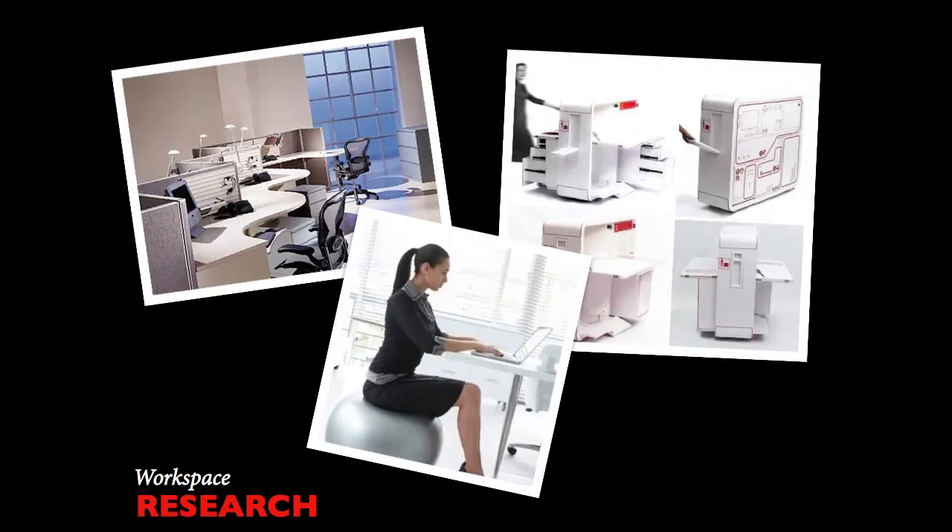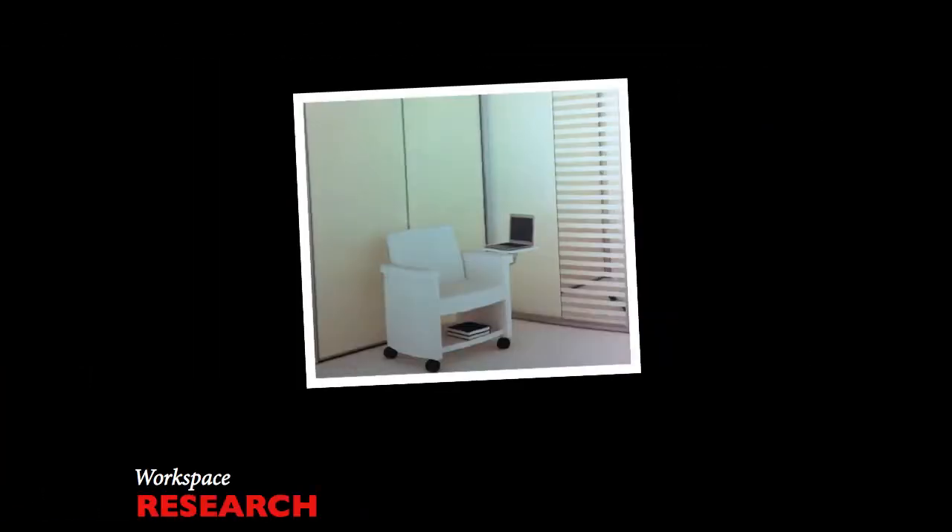These examples demonstrate how to define personal area for work. These photos show more of what we found to be inspirational — features such as curvature, ergonomics, and portability. We were also influenced by how simple a workspace can be.